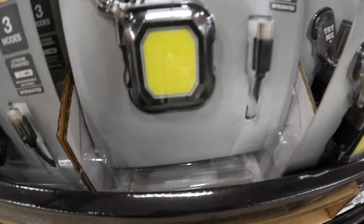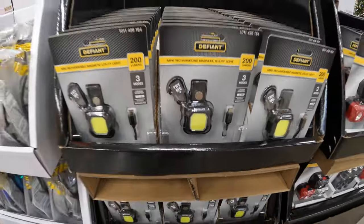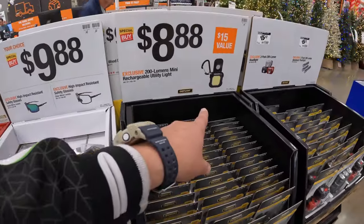Three modes, 200 lumens — that's not bad pickings right there at all. I like that. Grab that. I suggest you guys grab that. It's actually a fantastic idea.